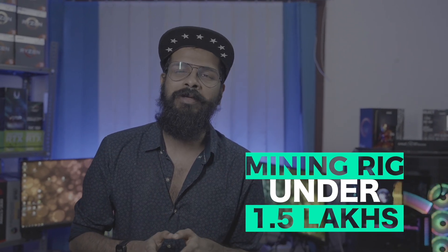What's up guys! Welcome to a brand new video. So in today's video, the mission is to find out if we can build a mining rig in 1.5 lakhs. We are building an Ethereum mining rig in 1.5 lakhs, and we are going to find out if this is profitable or not. So let's do that.